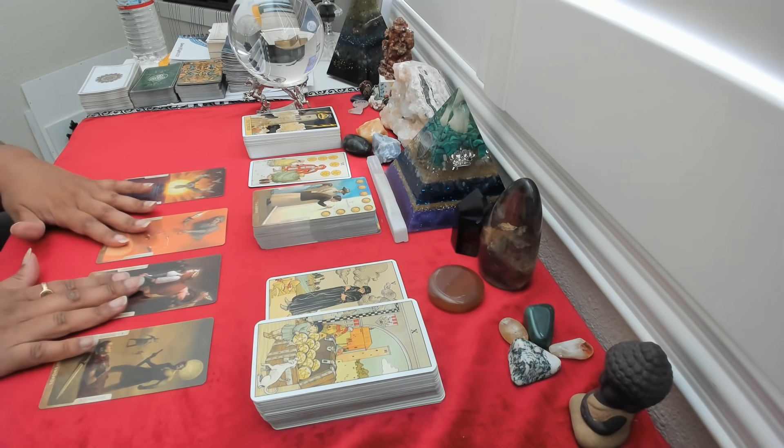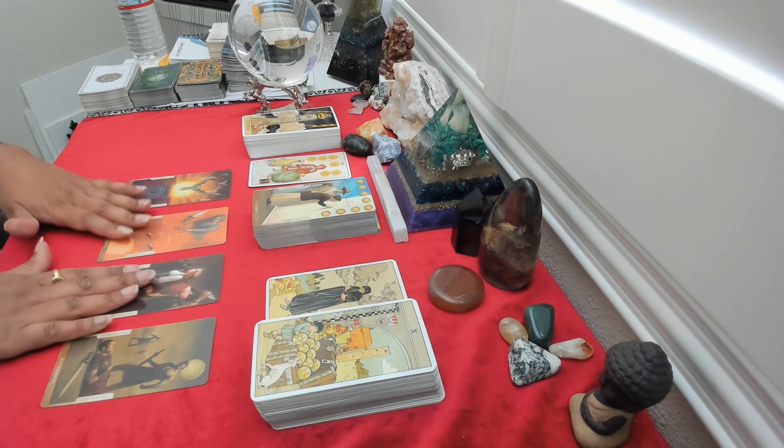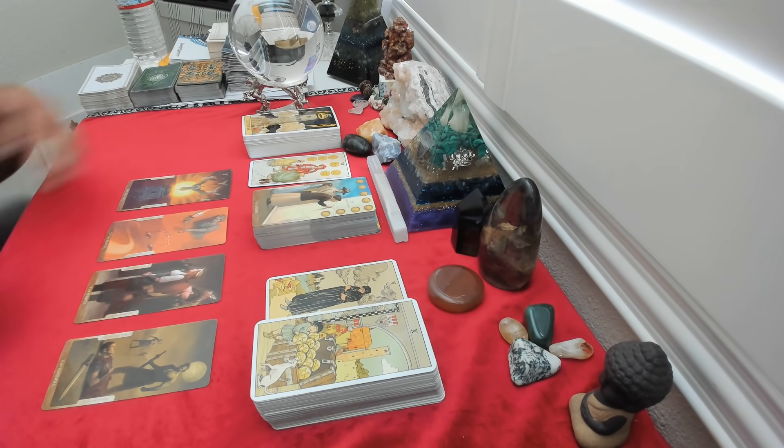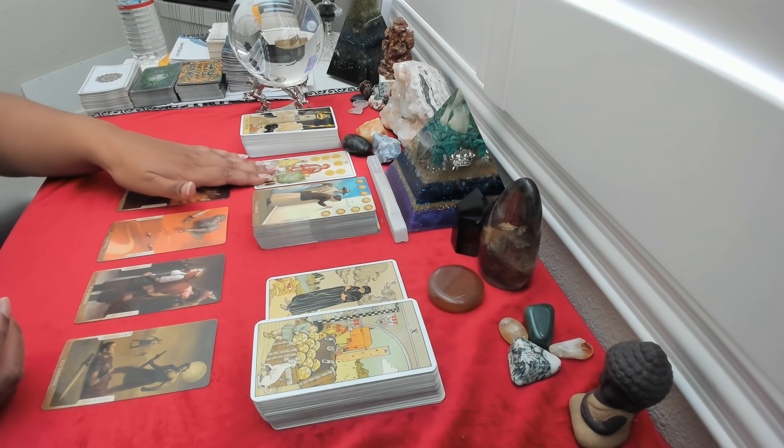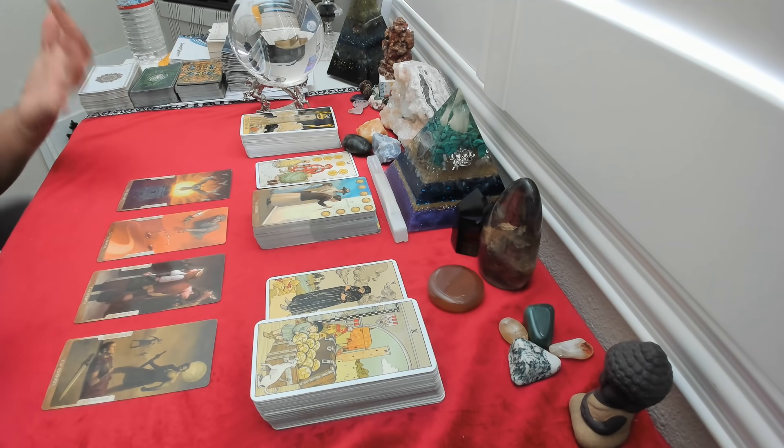It is not for the beginner — I'll tell you that right now. You've got to be used to using the cards to really understand the transitions and the meanings. So if you're a seasoned person reading tarot, I would highly recommend it. If you're still a novice, really pay attention to what the book is telling you so that you can truly understand the messages that are coming across.